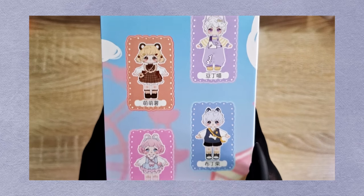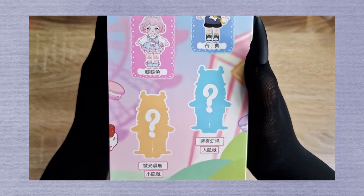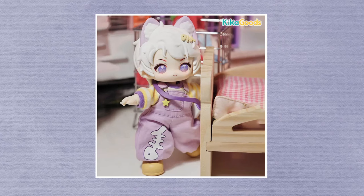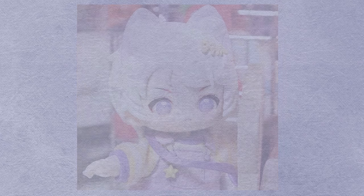Although I really like blind boxes, I try to get ones where I wouldn't mind pulling anything from the series, just to up my chances at getting a figure — or in this case a doll — that I really like. However, I bought two blind boxes from the Hani series because I really, really want to get this little guy. So much for being chill with whatever I get.